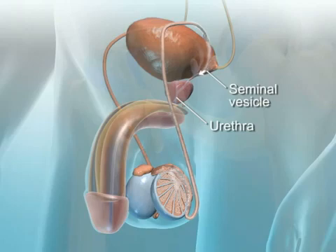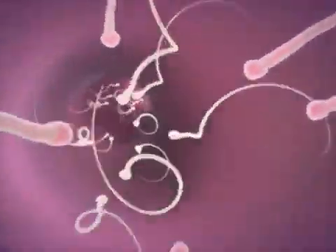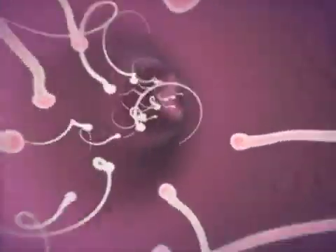The seminal vesicles, which are located near the base of the ejaculatory ducts, secrete a thick, yellow substance to nourish the sperm. This secretion forms 60% of the volume of the semen. Semen is the sperm-containing fluid that is ejaculated at the climax of male sexual excitement.